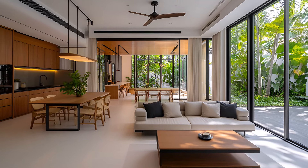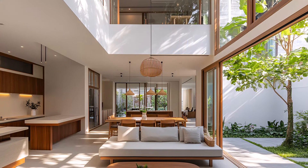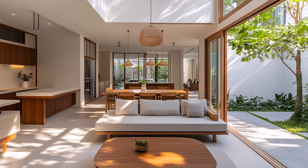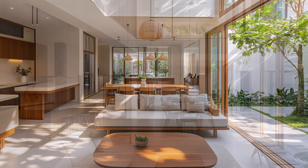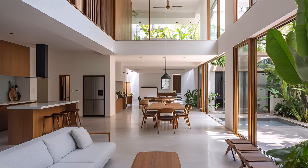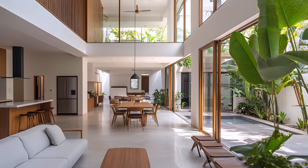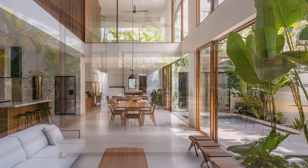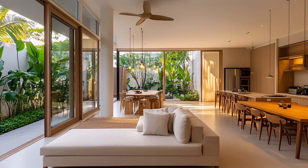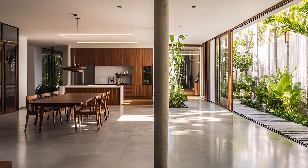A sanctuary of modern minimalism in the heart of the city. This tropical city house offers a harmonious blend of sleek design and natural tranquility. The living area is a haven of tranquility, characterized by clean lines, minimalist furnishings, and a neutral color palette. Abundant natural light streams in through large windows, illuminating the space and creating a sense of openness.